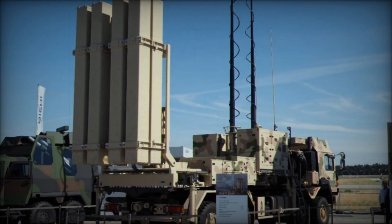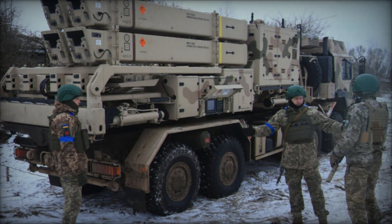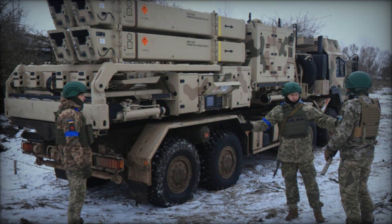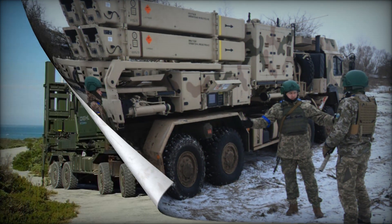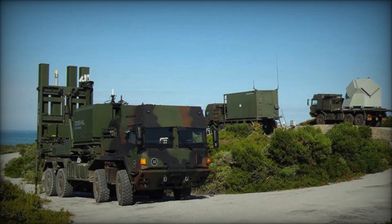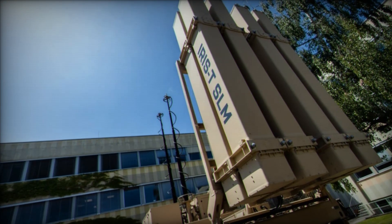Once the target is identified, the missile launching process begins. The IRIS-T SLM missile uses several guidance technologies to precisely hit its target. Initially, the missile receives data from the radar and follows an inertial path, while at the final stage an infrared homing head activates to track the target by its heat signature. This makes the system much more resistant to countermeasures and enemy maneuvers.